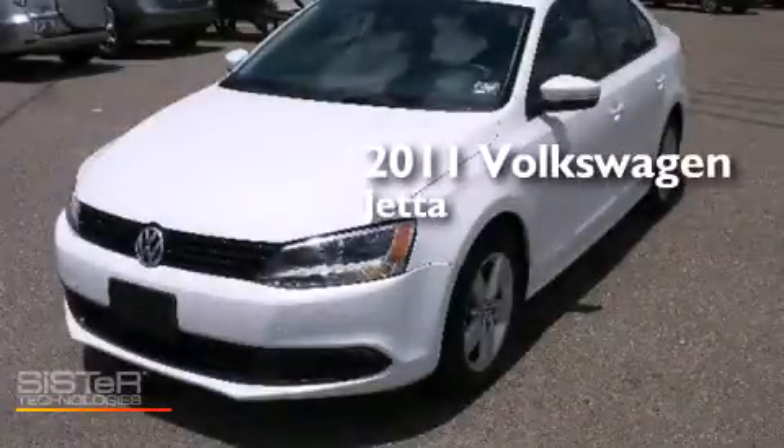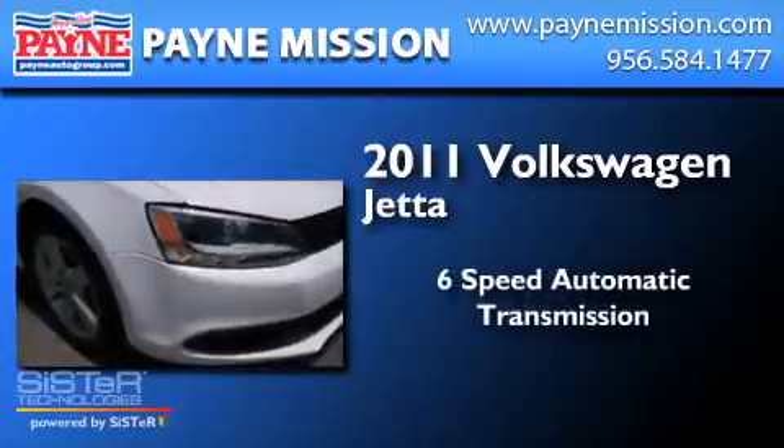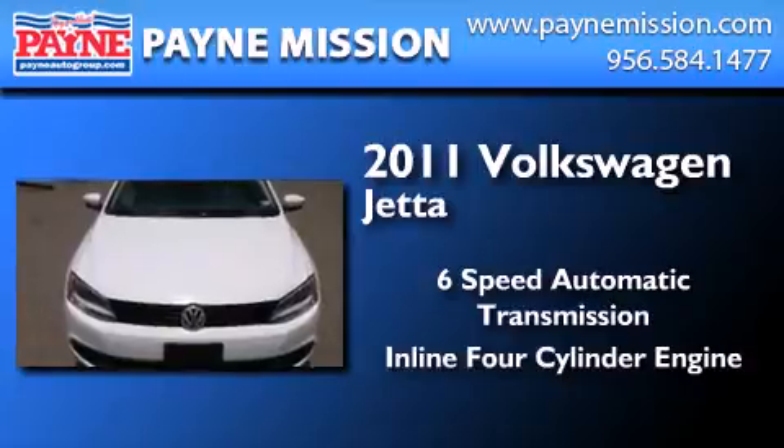This is a 2011 Volkswagen Jetta. This four-door sedan has a six-speed automatic transmission and an inline four-cylinder engine.